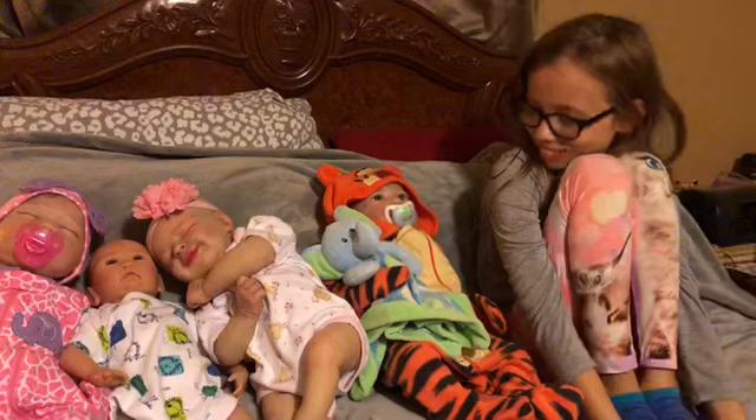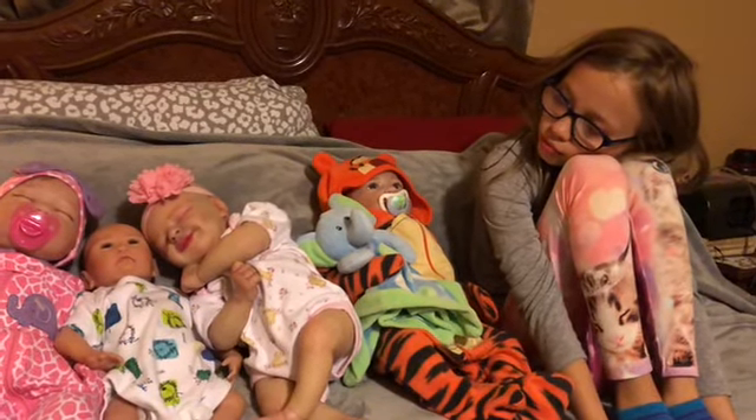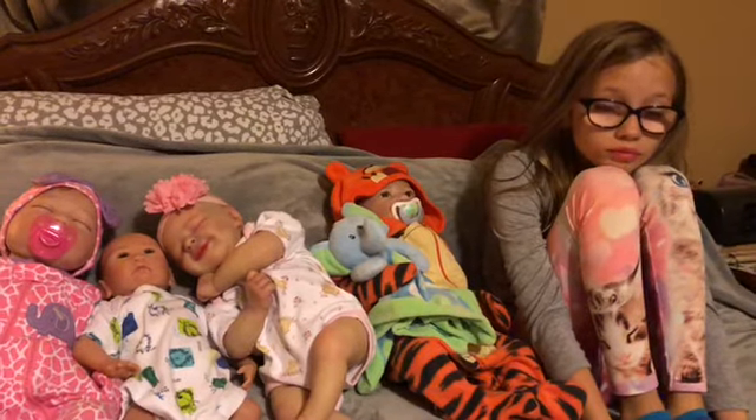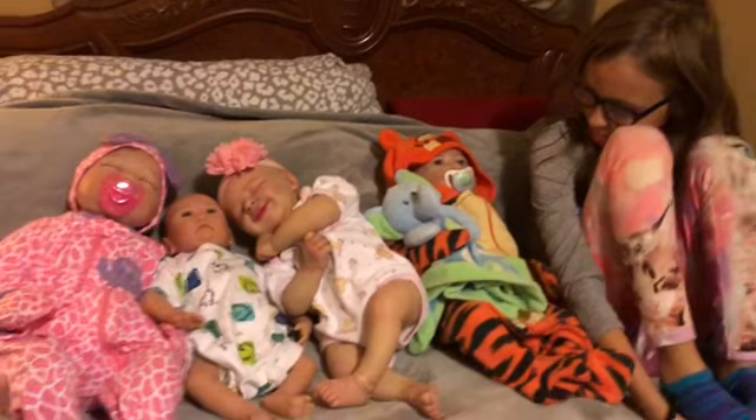It is Theme Thursday — animal print and Winnie the Pooh. Pooh bear! It's a jolly good bear. I love Pooh bear.